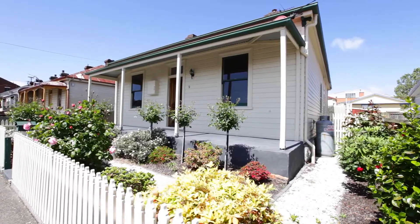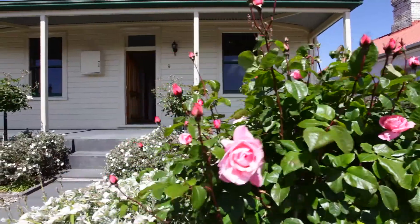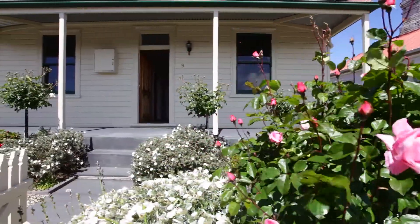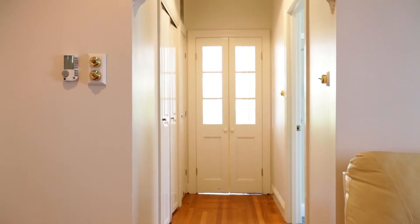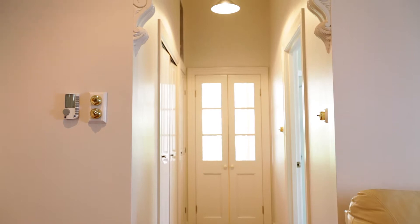9 Keene Street here in South Launceston is a cute property. From the outside it looks like a small cottage. However, from the moment you enter this property you start to appreciate the abundance of space.